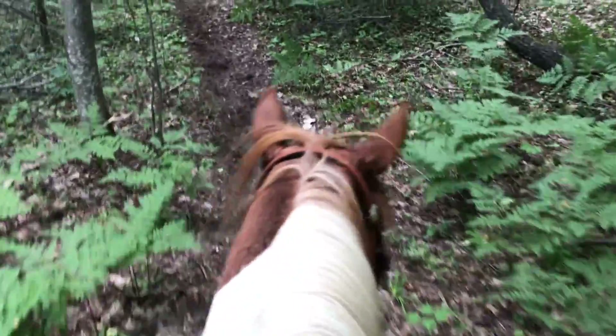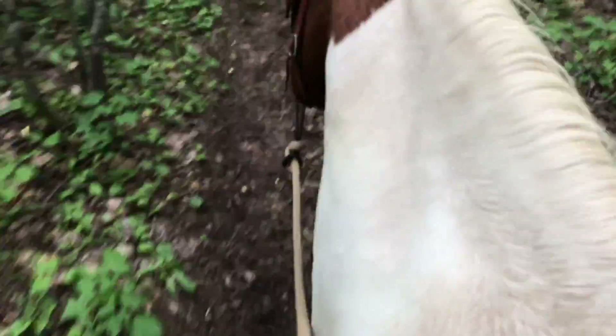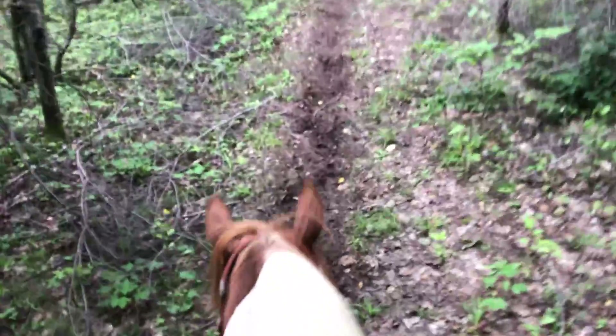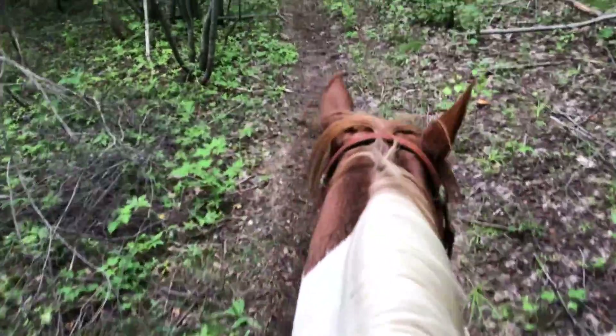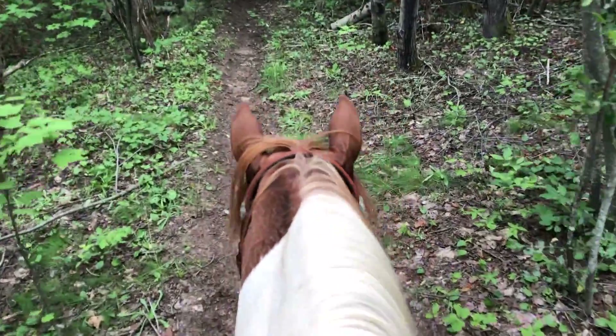Trail rides are so good for horses physically and mentally. I really like to have a nice long rein and let my horse just kind of hang their head a little and relax — it's so good for them. He can just sort of stretch out and enjoy himself. He's had his ears up the entire time — you can really tell that he enjoys this.